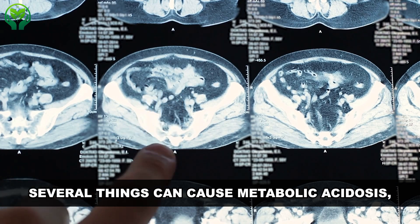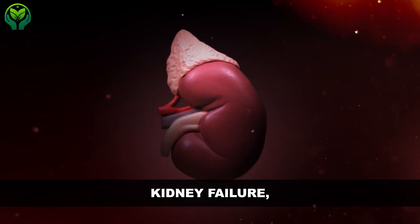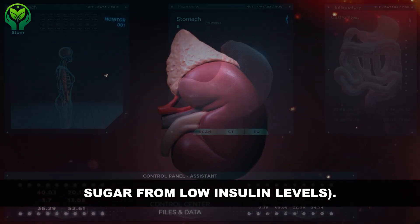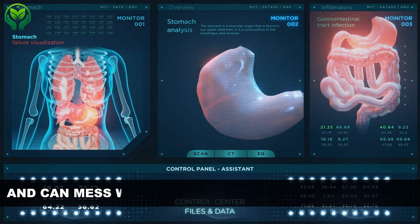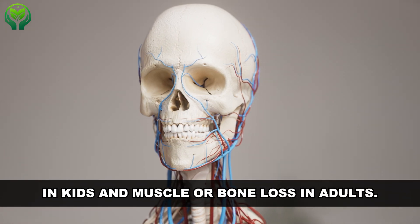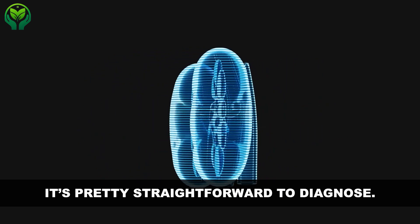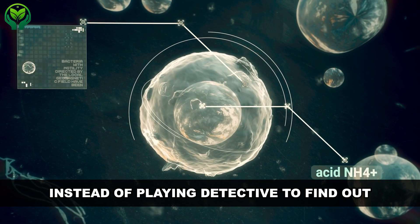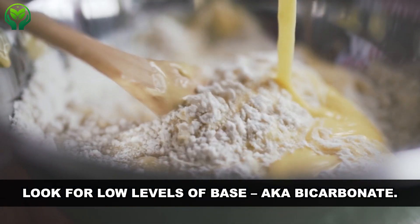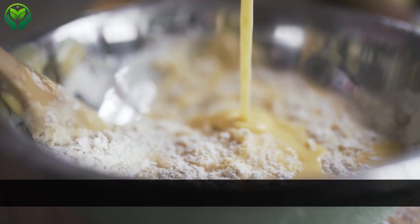Several things can cause metabolic acidosis, such as heart failure, certain medications, toxins, kidney failure, or diabetic ketoacidosis, which is related to high blood sugar from low insulin levels. It's a common issue in advanced CKD and can disrupt your body's protein metabolism, even leading to stunted growth in kids and muscle or bone loss in adults. Metabolic acidosis is straightforward to diagnose — doctors often look for low levels of bicarbonate rather than directly measuring acid.